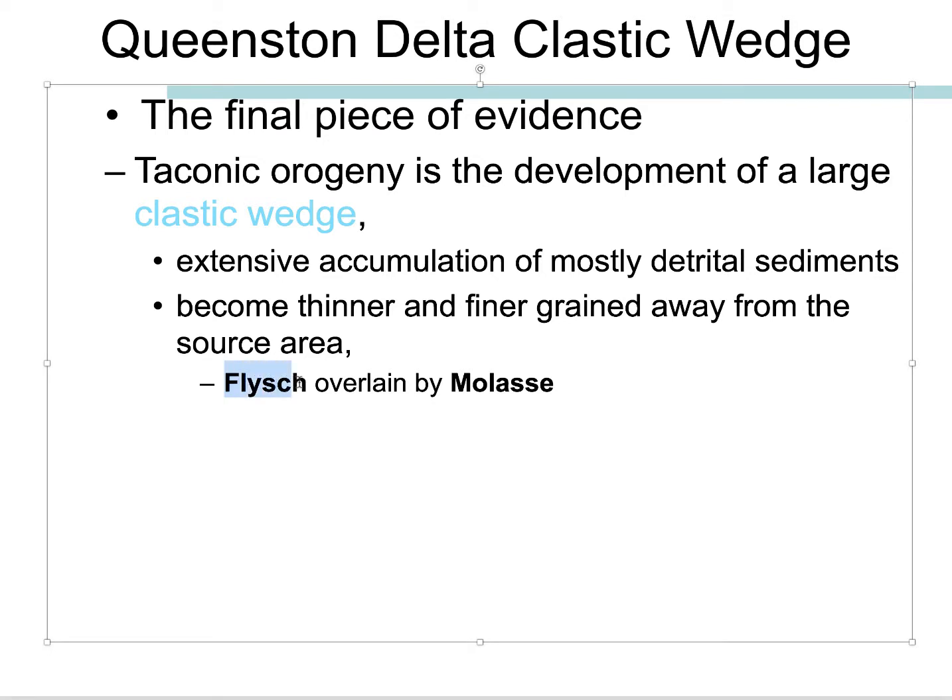One is called flysch. This word flysch refers to sort of dirty sediment — volcanic sediment, deep marine mud — so deposition mostly in the subaqueous or underwater environment: shales, volcanic clastic deposits. Then there's molasse, which refers to sandstones and conglomerates, maybe red beds, indicating deposition sub-aerially or above sea level. The flysch initially fills the basin so much that it's now above sea level, and we get the molasse deposited on top.